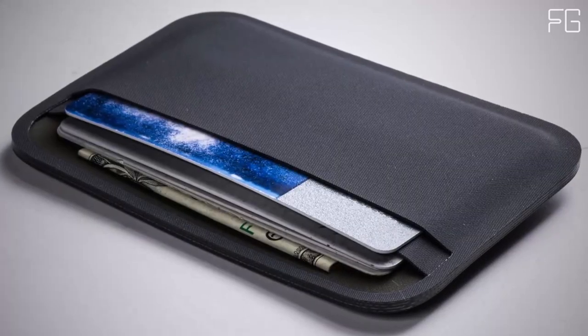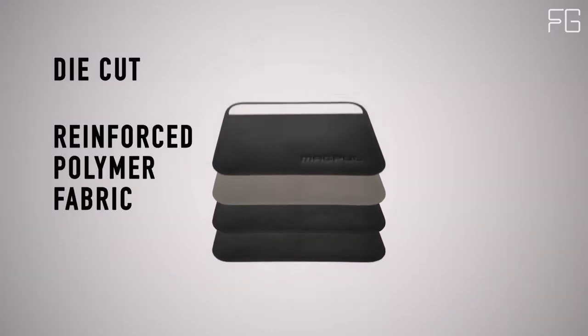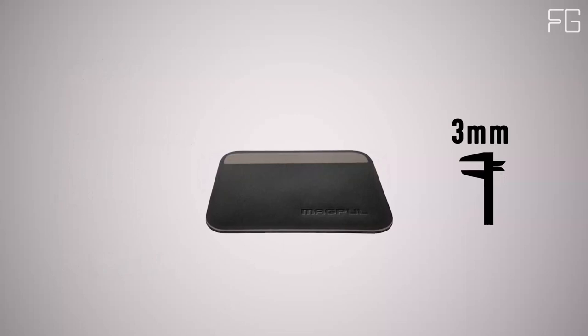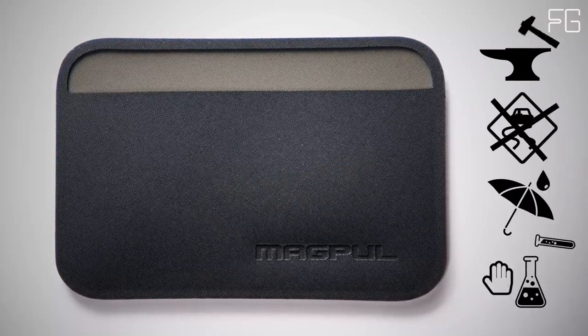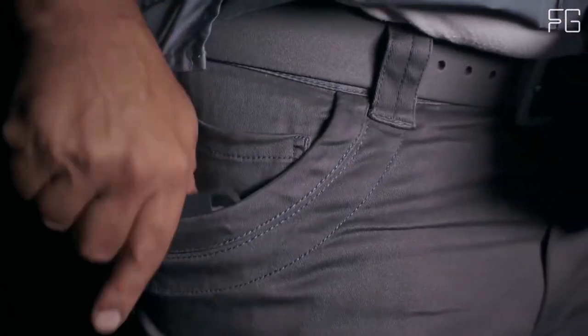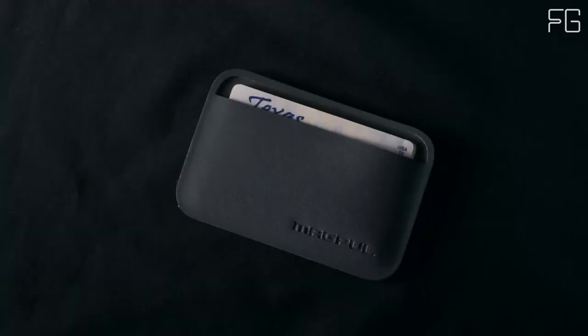The wallet's standout feature is its transparent protective window, which is tailor-made for access or ID cards. This design eliminates the need to repeatedly remove your ID or access card, streamlining your daily routine. Despite its minimalist profile, the Magpul DACA Everyday Folding Wallet can hold up to 7 cards. The single external pocket offers quick access to items like business cards or emergency bills, and cards can be inserted through the center seam, with each side accommodating up to 3 cards.